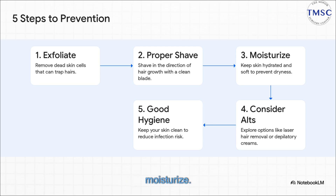Third, moisturize — soft, hydrated skin is more flexible. Fourth, if shaving is just a constant problem for you, maybe it's time to look at other options. And finally, number five, just good old-fashioned hygiene. Keeping your skin clean is one of the easiest ways to lower your risk of infection.